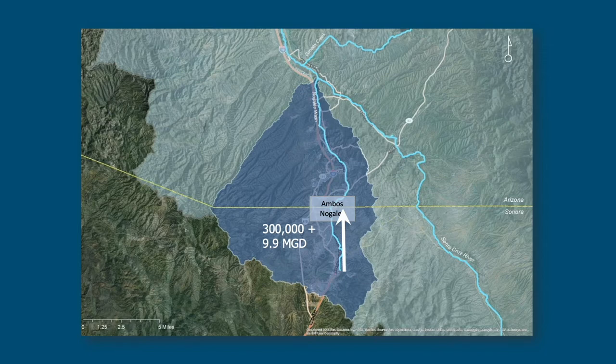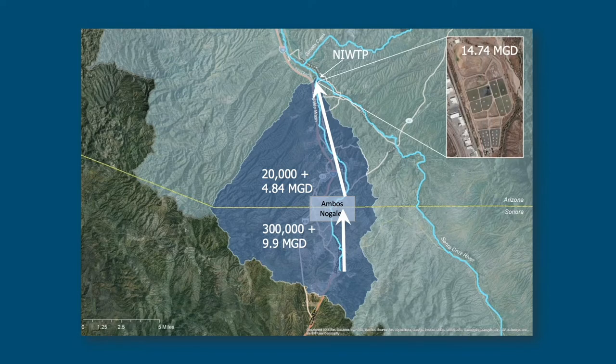On the Arizona side of the border we've got a much smaller population — about an order of magnitude less — and they're allocated about 4.84 million gallons per day of wastewater to be treated at a facility in Rio Rico. That's all conveyed via what's known as the International Outfall Interceptor. All that wastewater is treated by the Nogales International Wastewater Treatment Plant, which has a treatment capacity of 14.74 MGD and discharges to the Santa Cruz River.